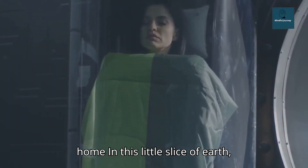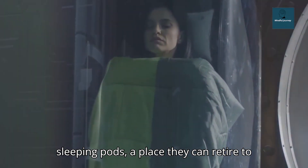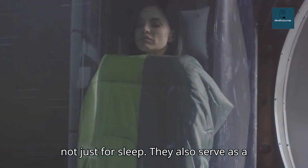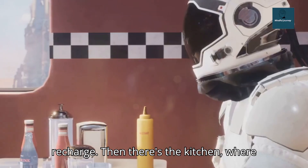In this little slice of Earth, astronauts have their own personal sleeping pods — a place they can retire to after a long day of work. These pods are not just for sleep; they also serve as a personal sanctuary, a place to unwind and recharge.